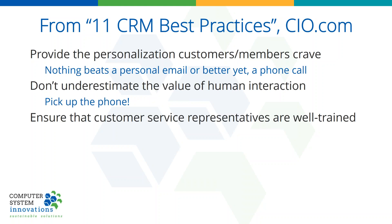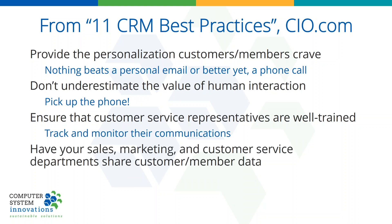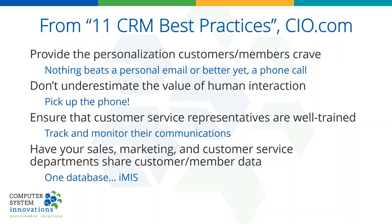Pick up the phone and call them. Ensure that your customer service reps are well trained — but I think there's nothing more powerful than tracking and monitoring. If you're monitoring all of the communications they're having with your members, that's huge. Share data amongst your different departments. How do you do that? One database — IMIS. Everything goes in it. Finally, follow up with customers. Use the tickler in IMIS and Outlook; we can support both of them. Super powerful.